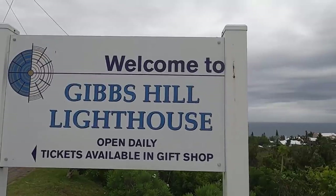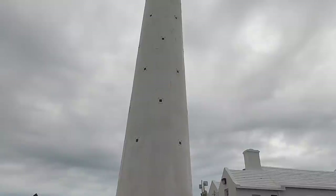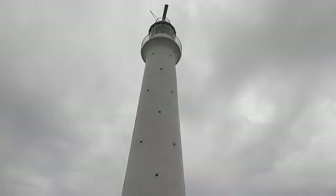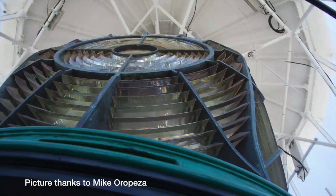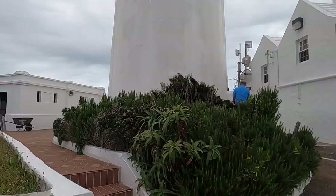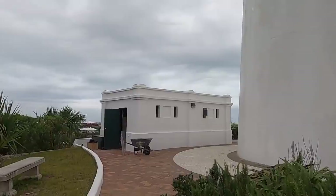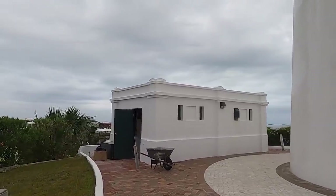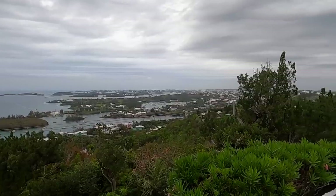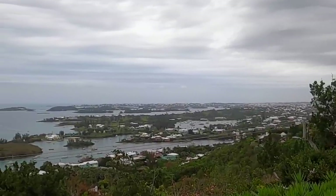Built in 1844 by the Royal Engineers, the Gibbs Hill Lighthouse is the taller of the two lighthouses on Bermuda, and one of the first lighthouses in the world to be made of cast iron. The optics consist of a Fresnel lens from 1904 revolving on steel bearings. However, for most of its history, the lens revolved on a bed of 1,200 pounds of mercury. The light's focal plane at Gibbs Hill is at 354 feet above sea level, and aircraft can see its flashes from over 100 miles away.